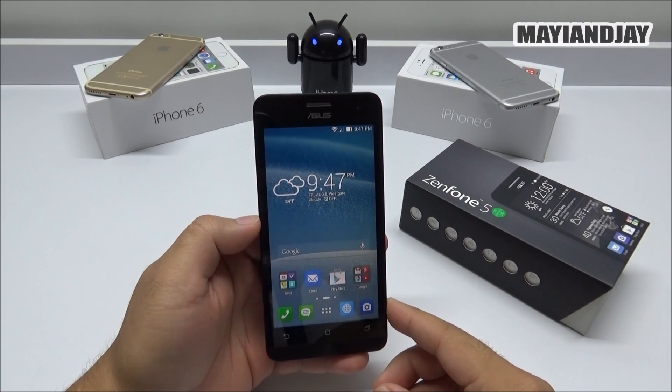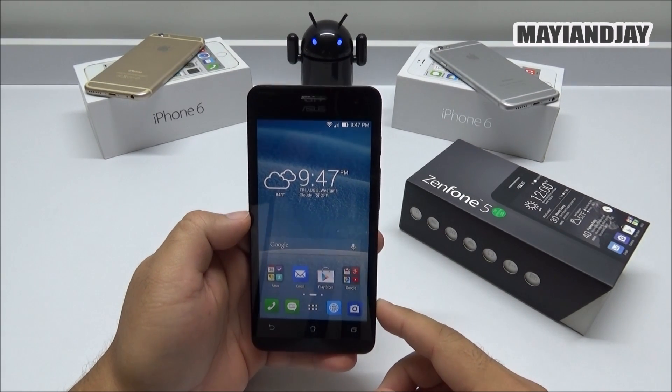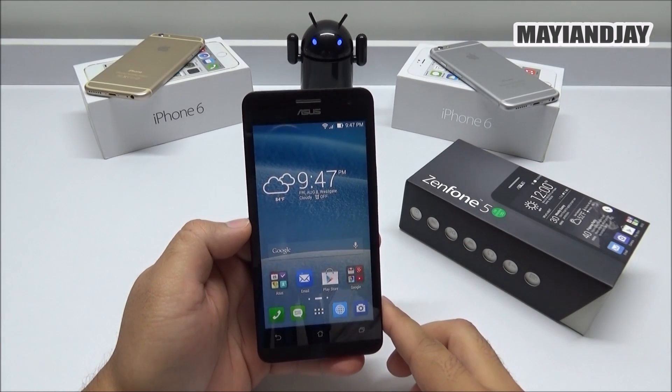Hello, what's going on everybody? This is Maya and Jay, and the purpose of this video is to show you the GPS test after the update that I performed not too long ago.